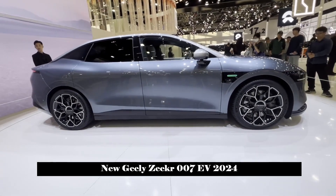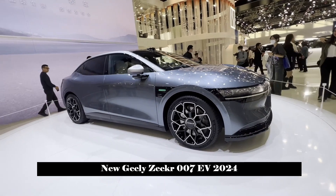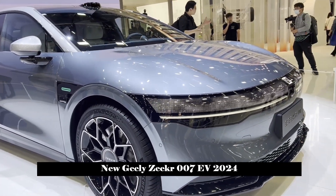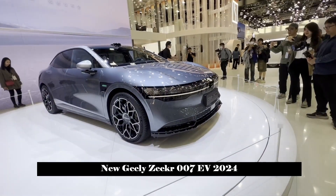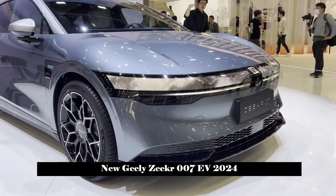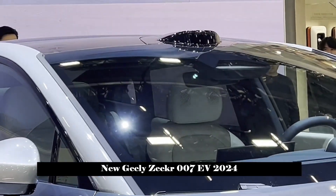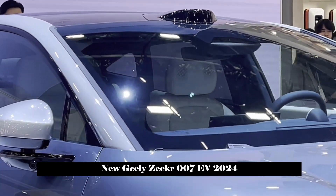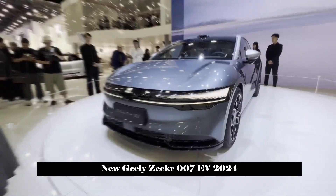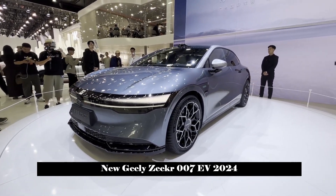Zikra 007 adopts a clamshell-style wraparound tailgate, which moves the connection between the trunk and the body to the side of the car, making the tailgate opening larger and the rear of the car more complete. Thanks to the unique tailgate design, Zikra 007 has a complete taillight without any joints. The flowing tailgate is perfectly integrated with the water wave panel, presenting a very artistic, lightweight, waterfall-like lighting effect.